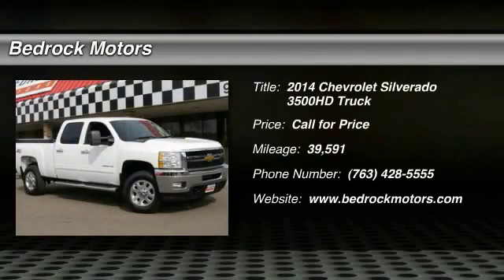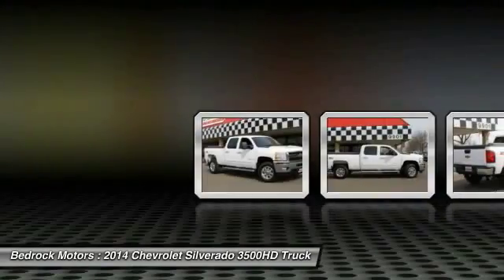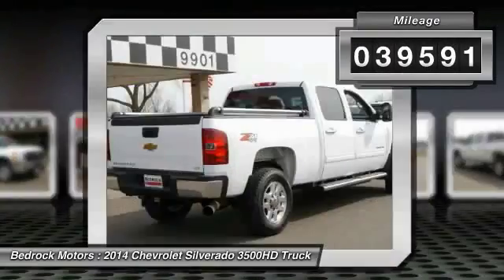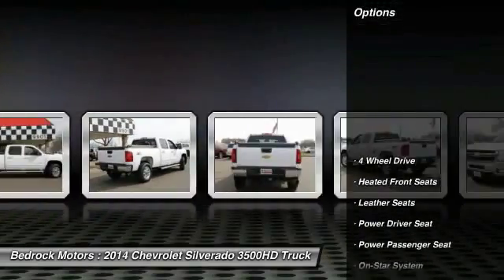The 2014 Silverado 3500 HD. Pros: everything. Cons: nothing. This vehicle has less than 40,000 miles. Here are some of this vehicle's great options.